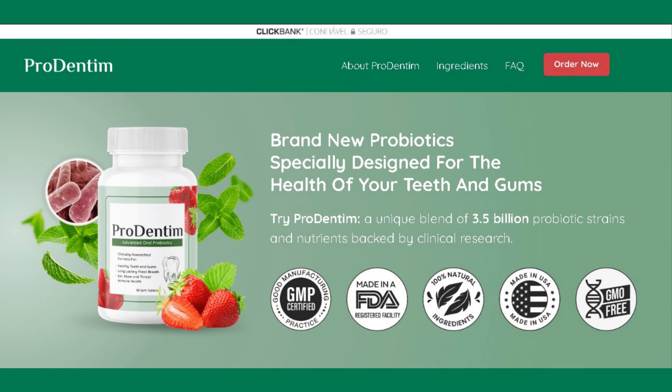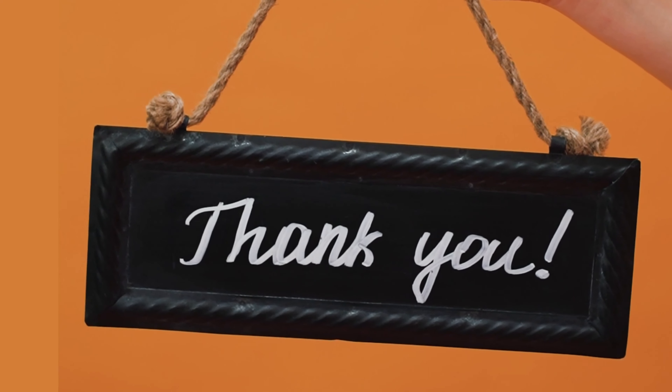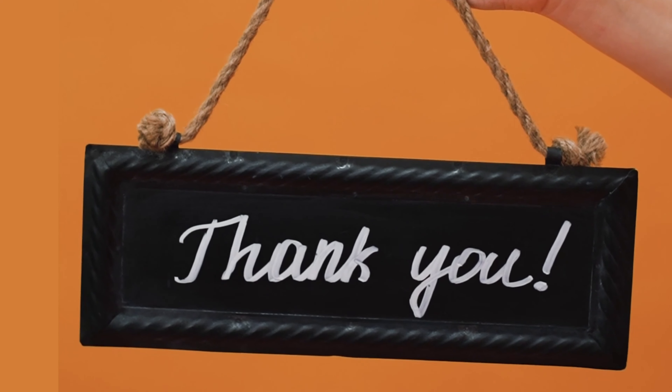Now that you know all the benefits Prodentim can offer and how it will help you achieve incredible results, purchase through the official website and rest assured you will have all the security and guarantee offered. I really hope I helped you with this review. If you liked it, press thumbs up and share with someone who also wants to know more about Prodentim.